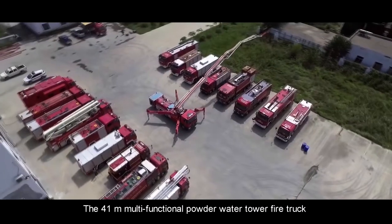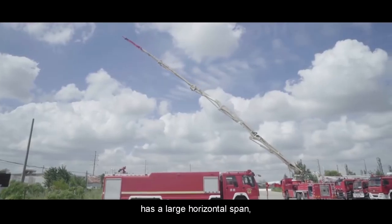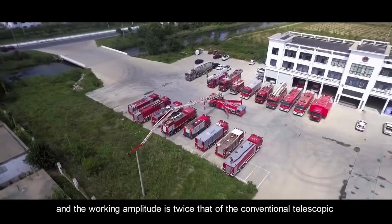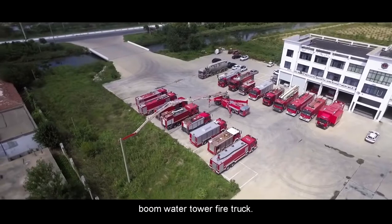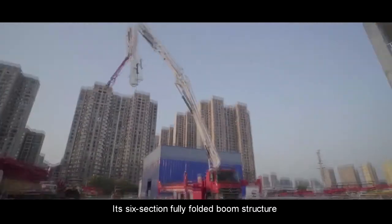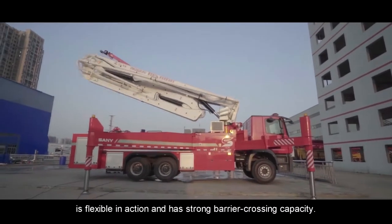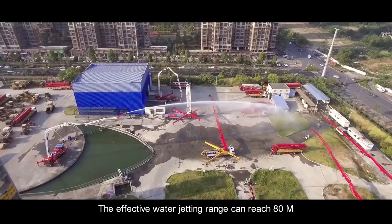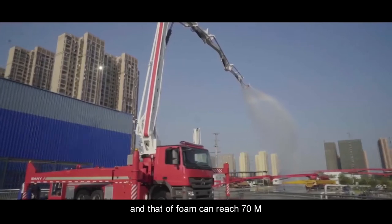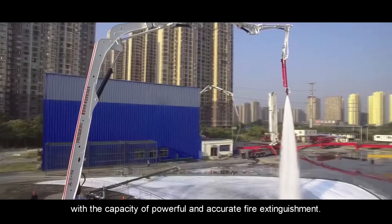The 41-meter Multifunctional Powder Water Tower Fire Truck has a large horizontal span, and the working amplitude is twice that of the conventional telescopic boom water tower fire truck. Its six-section fully folded boom structure is flexible in action and has strong barrier crossing capacity. The effective water jetting range can reach 80 meters, and that of foam can reach 70 meters, with the capacity of powerful and accurate fire extinguishment.